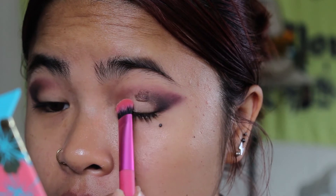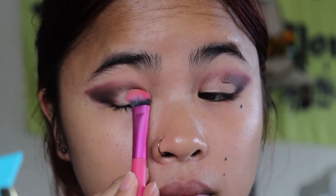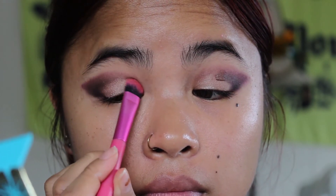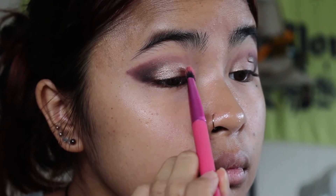Before I finish that up, I'm going to take the color Shell and put that on my lid. Because it's not vibrant enough, I'm going to take my setting spray, spray my brush, dip it in Shell again, and try it again. What that does is lock in the moisture and stick it onto your eyelid. Now that it's on and I've got a shape, I'm going to blend it so it's smooth.